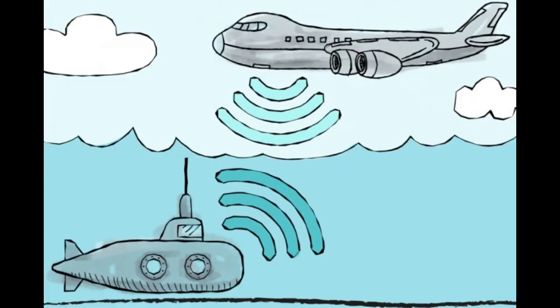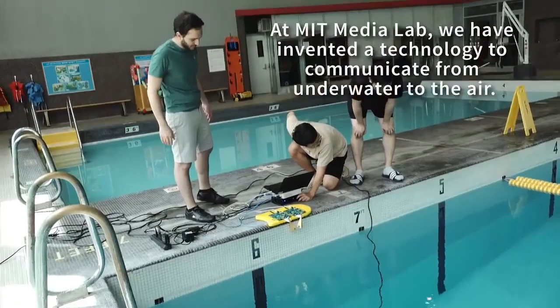Today's technological workarounds to this wireless communication issue suffer from various drawbacks. Buoys, for instance, have been designed to pick up sonar waves, process the data, and shoot radio signals to airborne receivers. But these can drift away and get lost. Many are also required to cover large areas, making them impracticable.